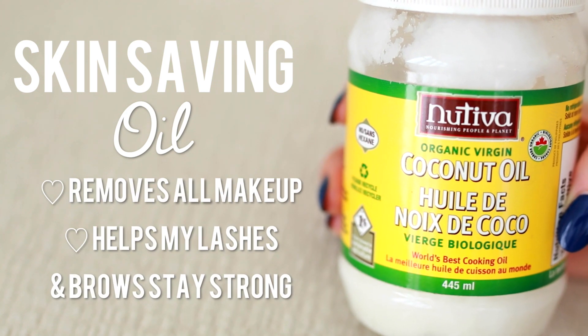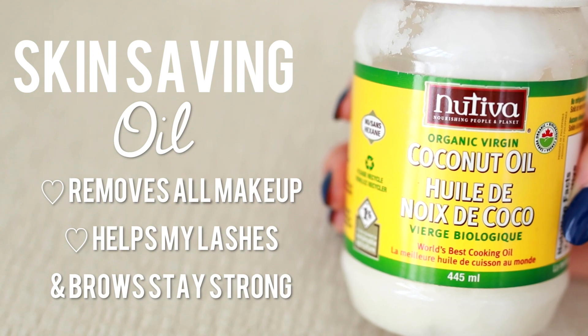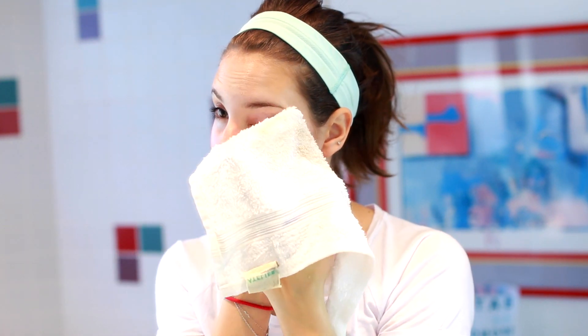To take off the remainder of my makeup, I love using coconut oil because it literally takes off everything — even waterproof mascara. I also find that because coconut oil is so moisturizing, it helps my lashes as well as my brows grow stronger. I've really noticed a difference in the last six months in the growth of my lashes and brows. I massage it all over my face and wipe it off with a warm washcloth — you can see how much makeup is still left over. I would definitely recommend not just sticking with a makeup wipe and going in with something else to really get everything off.